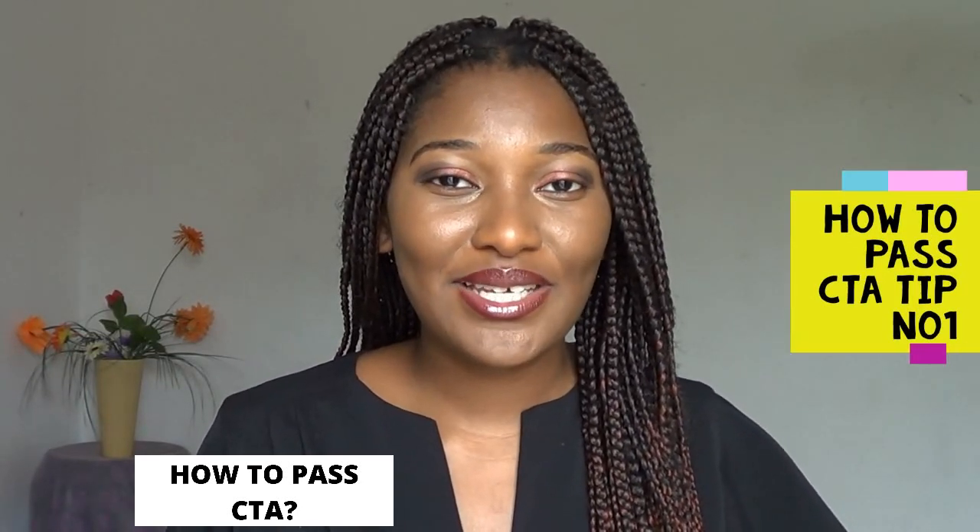This brings me to tip number one: mind your study method. Just like I noticed from repeating my final year in undergrad, I noticed that my study method was not working for me. With CTA, one of the biggest problems is that the workload is just a lot — extreme amounts of work — because you're majoring in taxation, auditing, financial accounting and management accounting. You're expected to have thorough knowledge of these areas and to remember everything you did in undergrad at an advanced level.